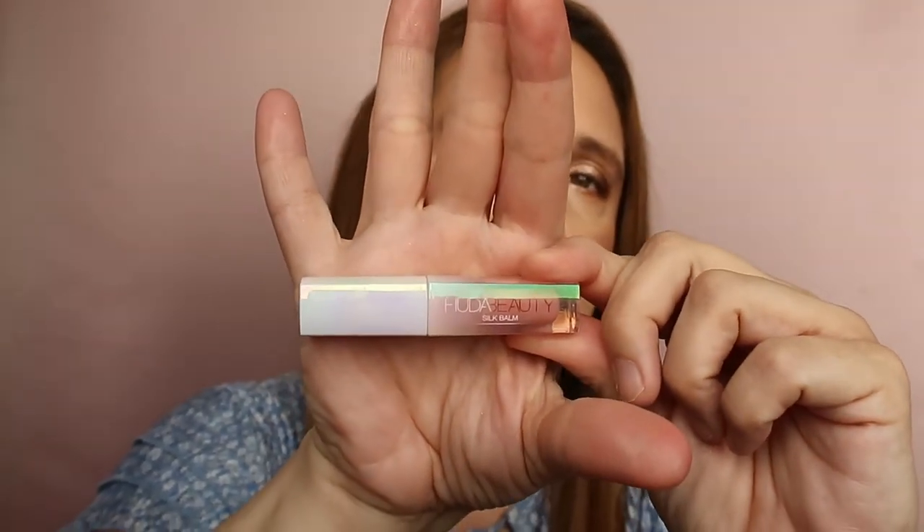I have a Huda Beauty Silk Balm mini that I got in a set. It's transparent — sheer with a slight tint. It's nice on the lips but a bit too sticky for my taste, and I definitely won't repurchase. This is my first and only Huda Beauty product. It's new so I'm keeping it for now.